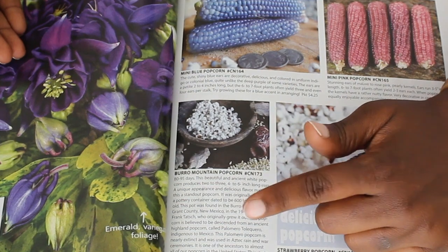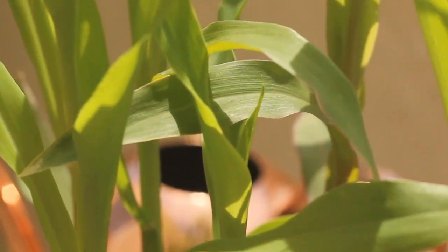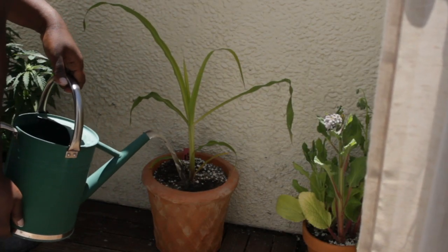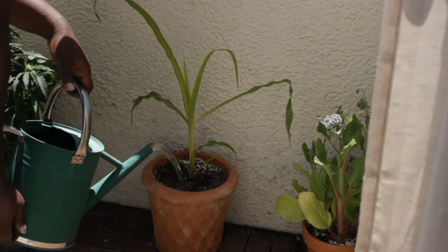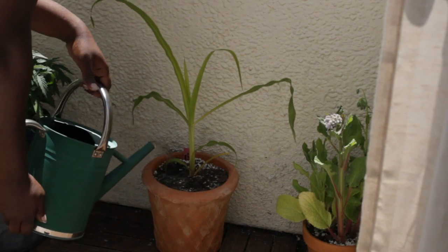My personal favorite is Burrow Mountain, because it's an ancient variety on the brink of extinction. This heirloom variety maxes out at about four feet and you're going to get about two to three dwarf ears of corn on each stalk. So it's perfect for container gardening and can thrive on a small balcony or patio garden.